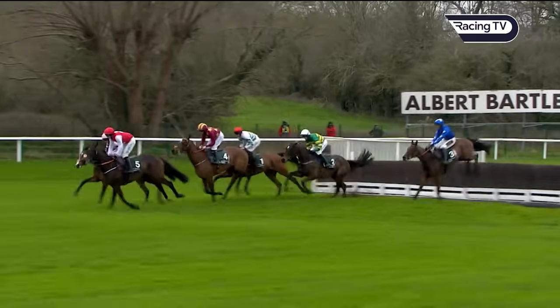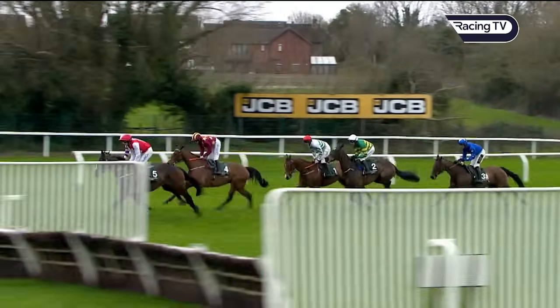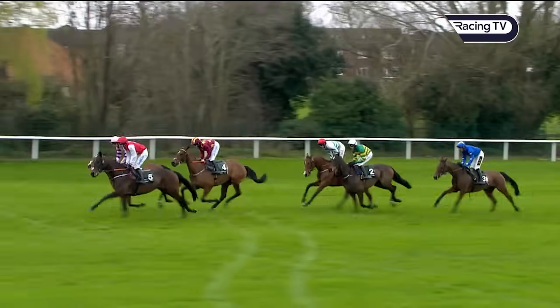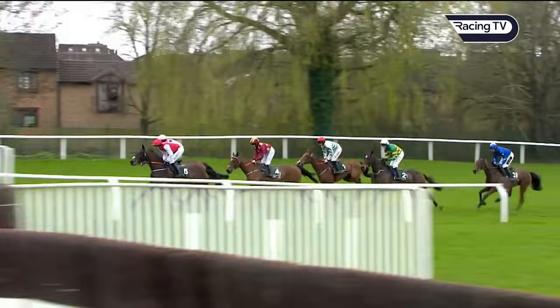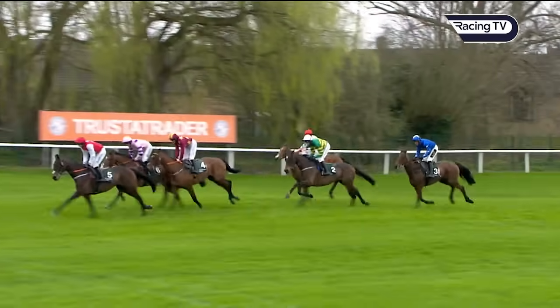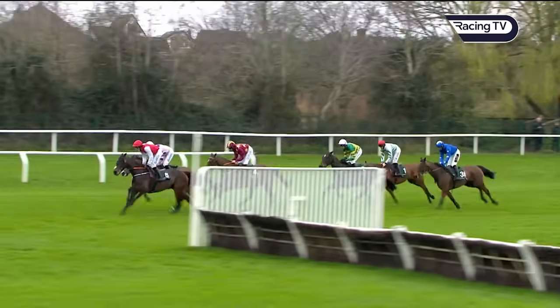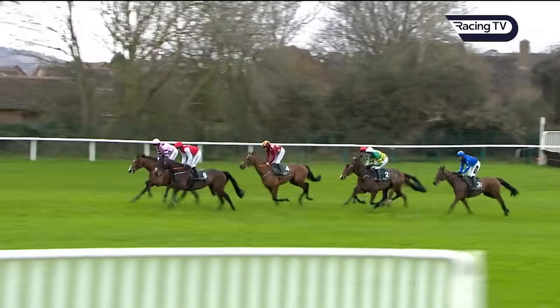Sandor Clegan landed over the water about a half length ahead. Stay Away Fey — a little bit hidden in the pink colors — around the outside of him. Maroon jacket — Monte Star is next. The third of the open ditches coming up. American Mike again — another error — tries to get rid of Jack Kennedy, but he sat there tight and is in fifth position, in company with the blue colors of Giovinco.